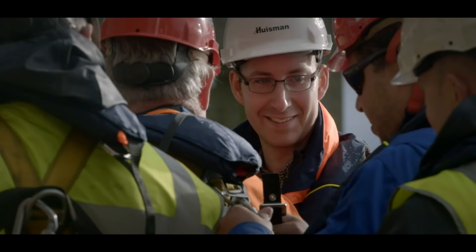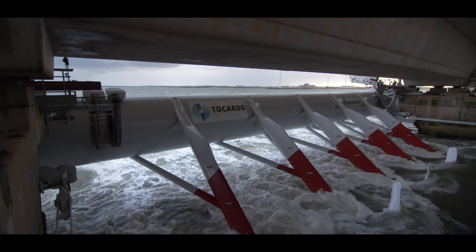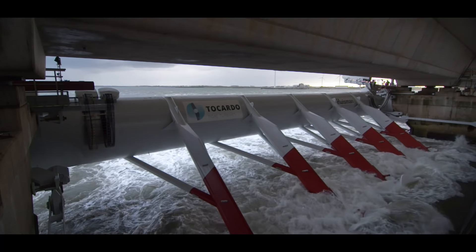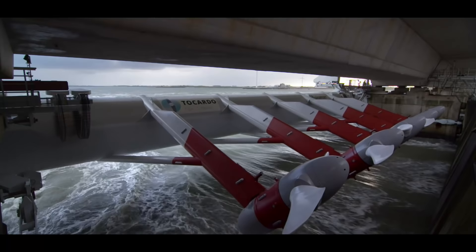A few weeks later, the turbines start operation. Because they are suspended in front of the storm surge barrier, it remains fully operational at all times. The suspension is also capable of lifting the turbines out of the water at an easily accessible angle, high enough for maintenance and inspection.